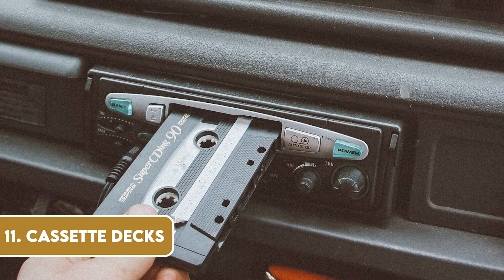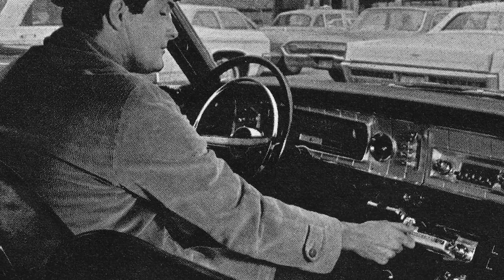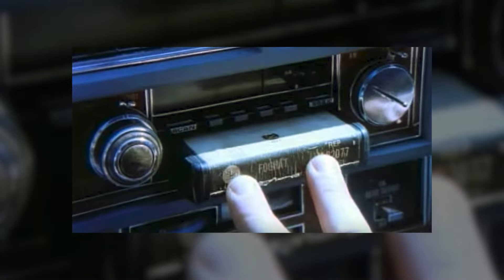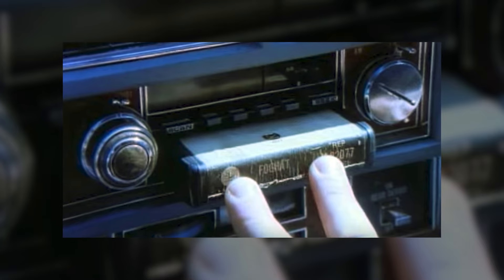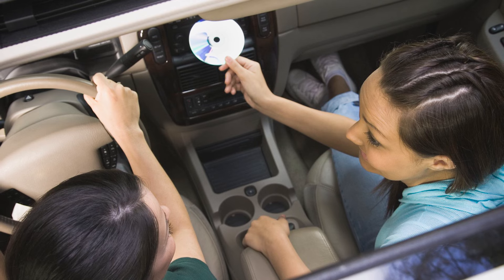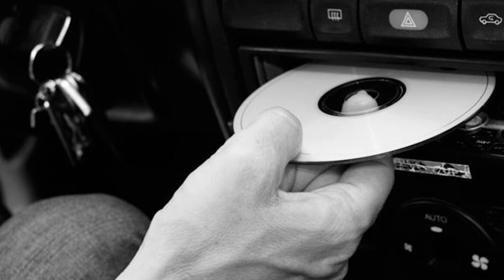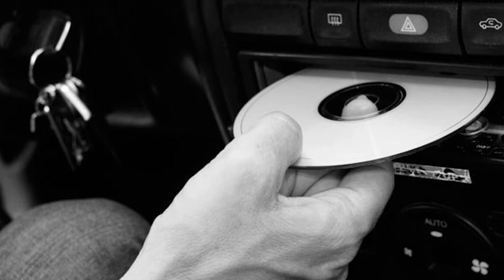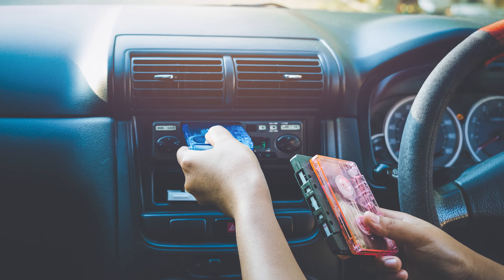The cassette deck was a staple of car audio systems from the 70s through the 90s. Before CDs and digital music, the cassette tape reigned supreme as the portable music format of choice. In the car, it was all about making mixtapes, carefully curating your favourite songs, and painstakingly rewinding or fast-forwarding to find the right track. The cassette deck brought music to our road trips and daily commutes, but it couldn't withstand the digital revolution. CD players, MP3 players, and now streaming services have taken over, relegating the trusty cassette deck to the annals of history. Yet for many, the memories of crafting the perfect driving playlist on a cassette tape are as vivid as ever.